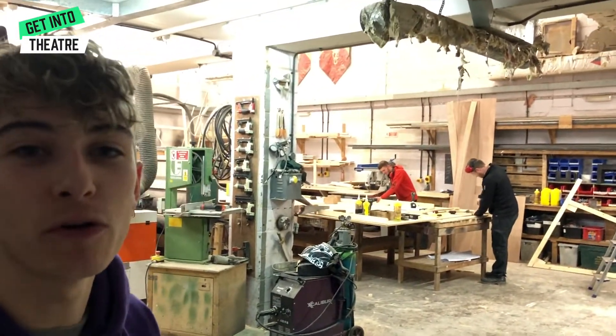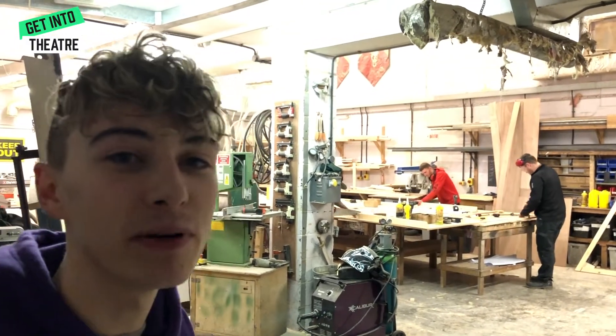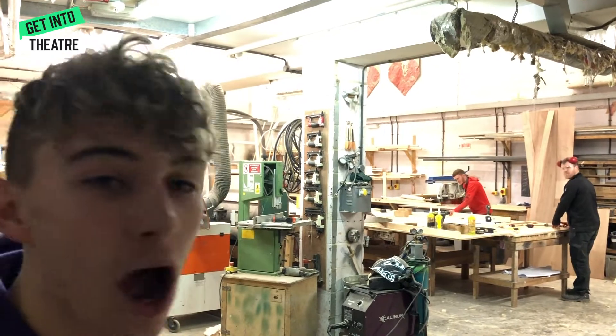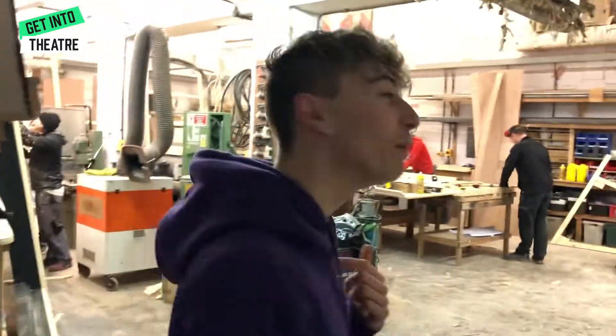So this is the workshop for the Royal Auditorium. This is where we make all of our Made in Northampton shows. They're currently building the set for Alone in Berlin that's going to go into the Royal in a couple of weeks. I'll walk us through and then I'll take us to their paint shop. Do you want to follow me?